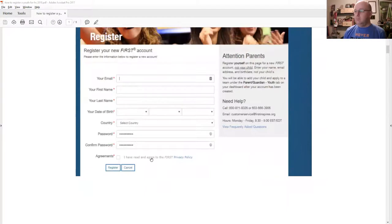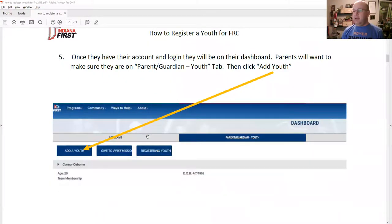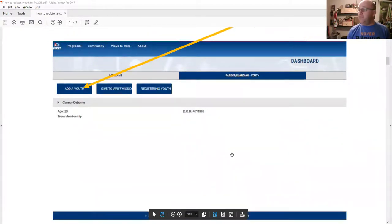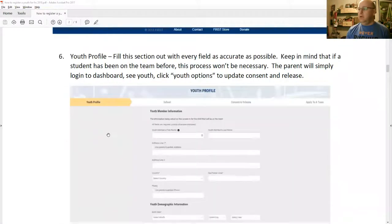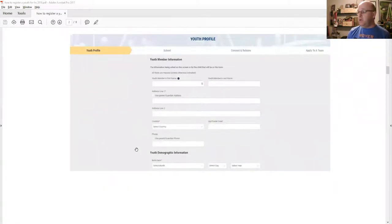Once they fill out the registration information, they'll get an account. When they log in, they'll have a dashboard. Under 'My Teams,' they'll see 'Parent/Guardian Youth' — that's where they're going to go to add a youth. When you add a youth, it goes through a youth profile where the parents enter the youth's name, address, country, zip code, and then some demographic information including birth date. There's also past program participation, where they can note if the student participated in FLL, FTC, or other First programs. They don't have to answer the demographic questions — there is a 'prefer not to answer' option in the drop-down.